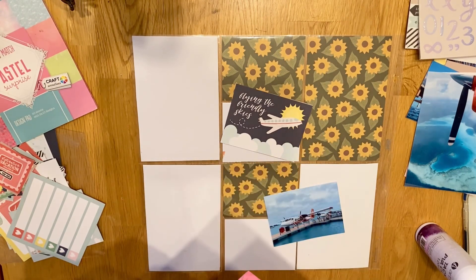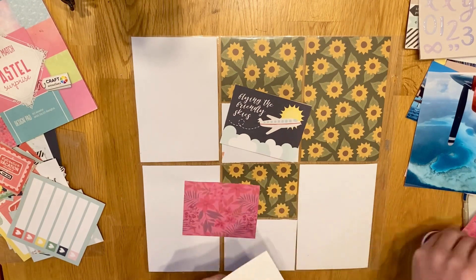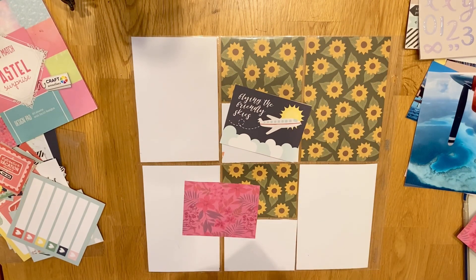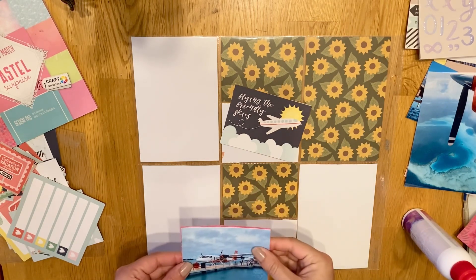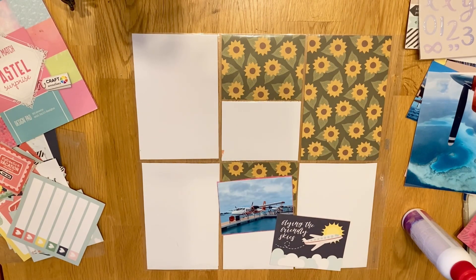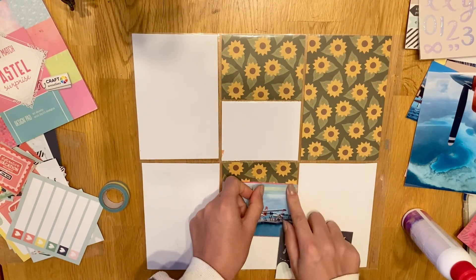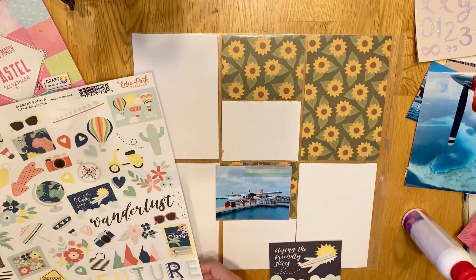We actually paid a little bit extra to go by seaplane. You could pay to go on a domestic flight from Malé airport to the closer airport and then a speedboat, but I'm not a massive fan of boats. If I can choose to go on a seaplane, I'll go on a seaplane. And it's one of those things I really wanted to experience whilst in the Maldives. So that was a picture of that.